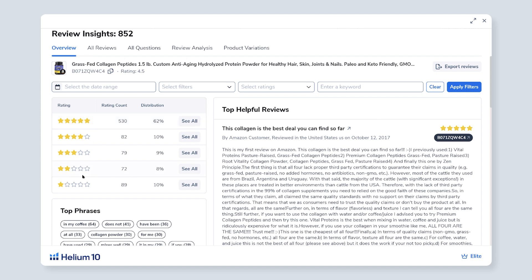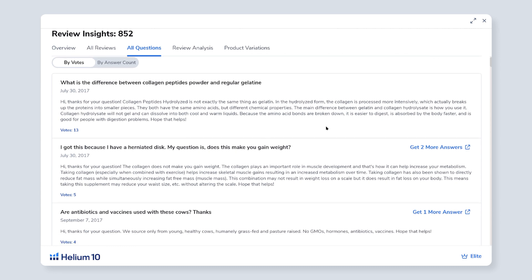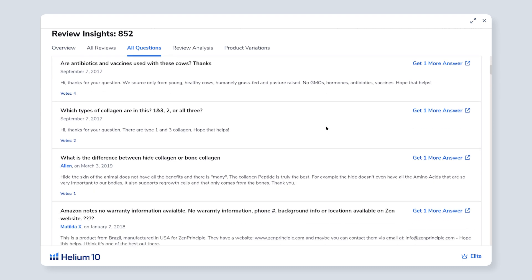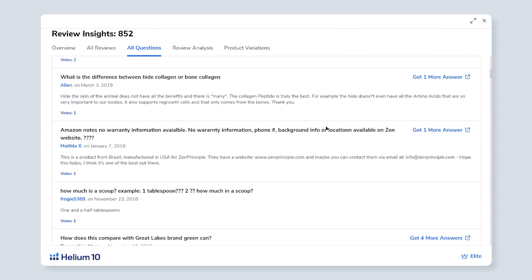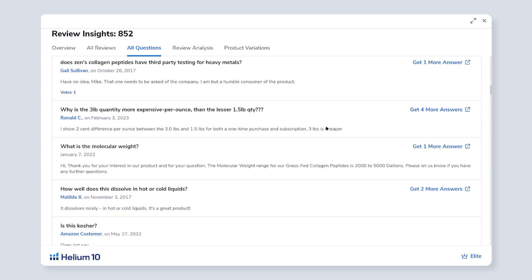You can see the top five-star reviews and how many one-star reviews a listing has. I love using the all-questions feature because you can see exactly what questions people have about a listing where they're not getting the answers from the regular listing. So this is definitely going to help you with your listing optimization.